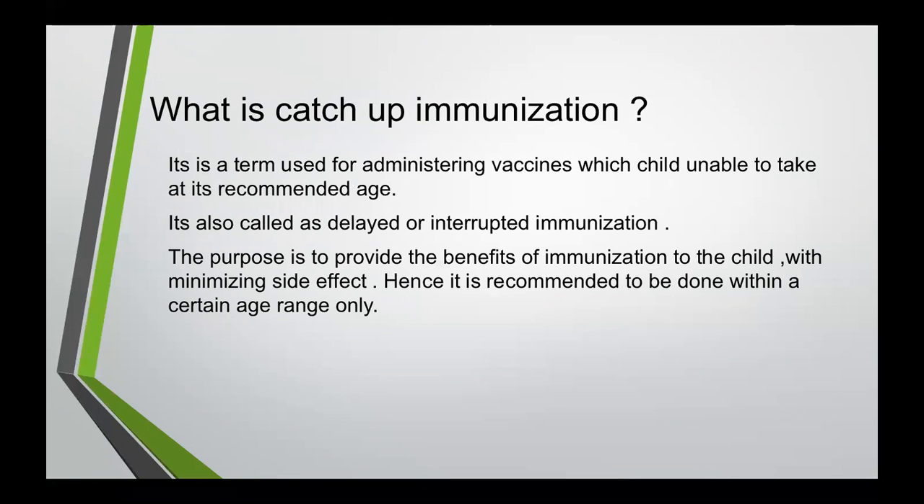So what is catch-up immunization? It is a term used for administering a vaccine which a child was unable to take at its recommended age. It is also called delayed or interrupted immunization. The purpose is to provide the benefit of immunization to a child while minimizing side effects. Hence, it is recommended to be done within a certain age range only, even for catch-up immunization.